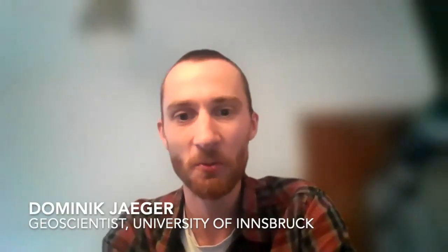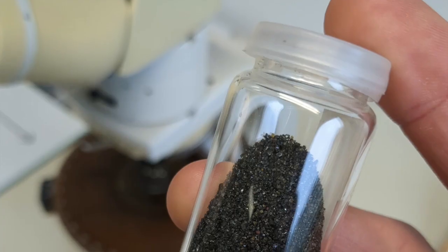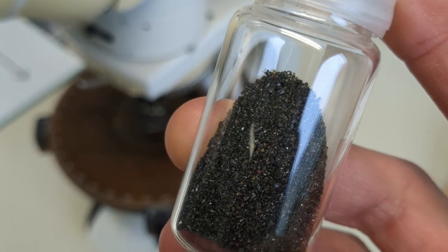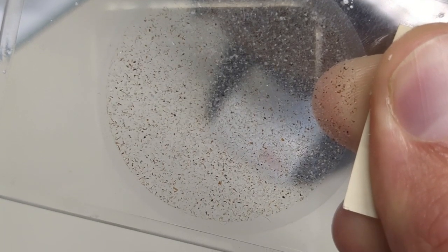It would be a huge waste of resources if we sent the first people to Mars, only to realize that they brought back the wrong samples. For the GeoPrep experiment, we are preparing geological samples for first investigation in a field laboratory, as well as for determining which samples are worth being sent back to Earth.